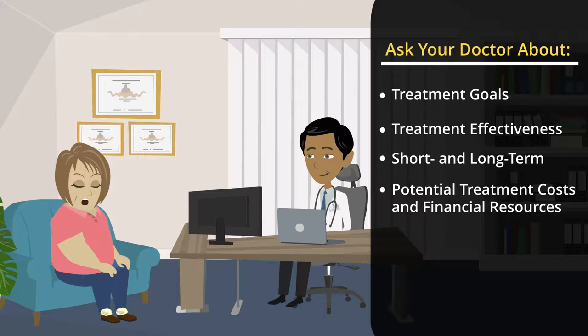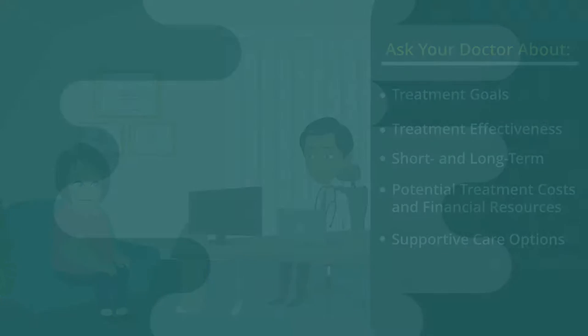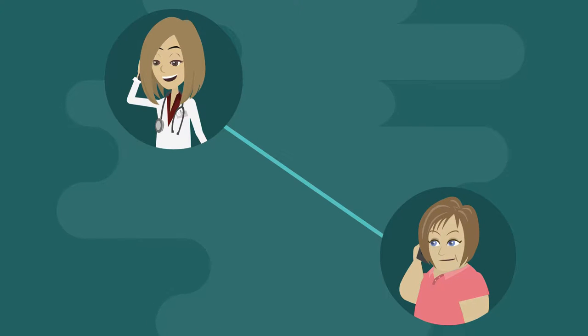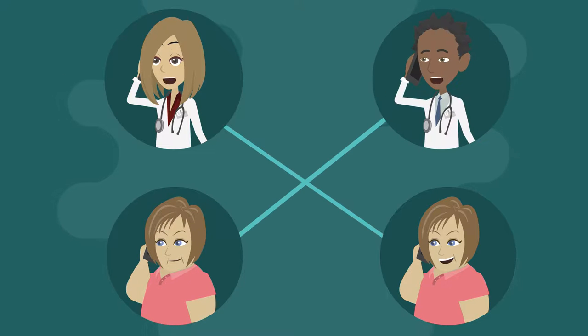Is there a member of the team, such as a social worker, that can help you understand the potential treatment costs? And is there access to financial resources that can help you if needed? Are there supportive care options that can help with symptoms and pain management at any stage of your cancer? It also may be a good idea to consider a second or even third opinion consultation with a specialist. And if you don't feel supported or you don't feel heard by your healthcare team, then it is always best to get another opinion.